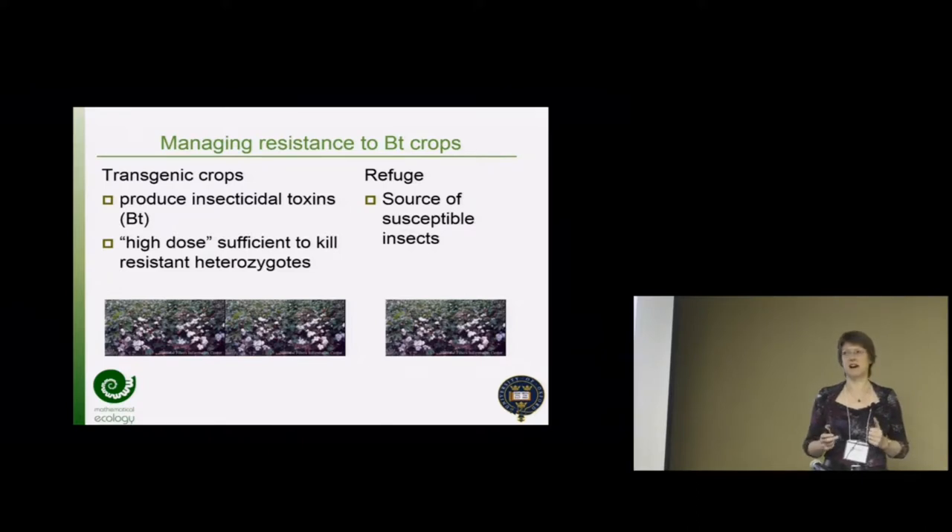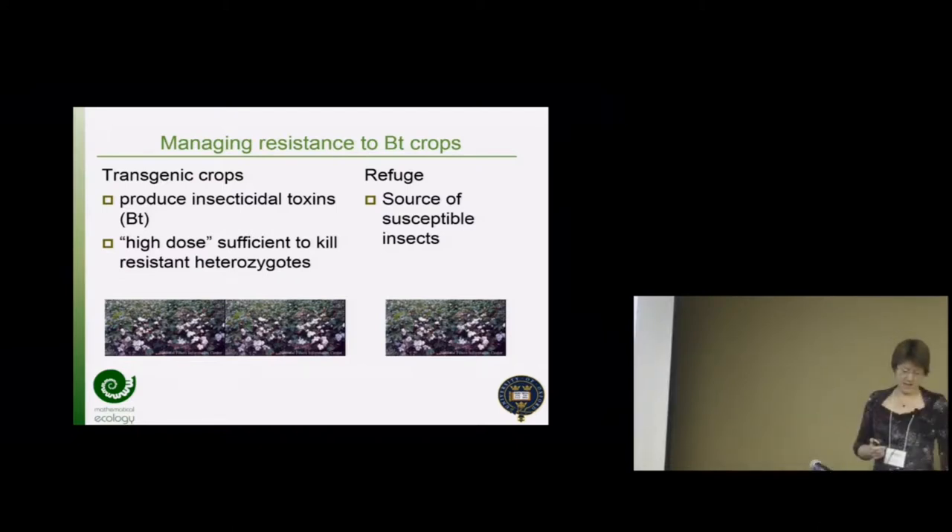The original idea behind resistance management for these was a high-dose refuge strategy. The high dose was supposed to mean that only homozygous insects could survive - two copies of any resistance gene would be needed; any insects with one copy shouldn't be able to make it on plants. The refuge was there as a source of susceptible alleles. In economic terms this is an intertemporal trade-off for growers - they're giving up yield now by growing a refuge in return for more yield in future by prolonging the durability of the toxins.